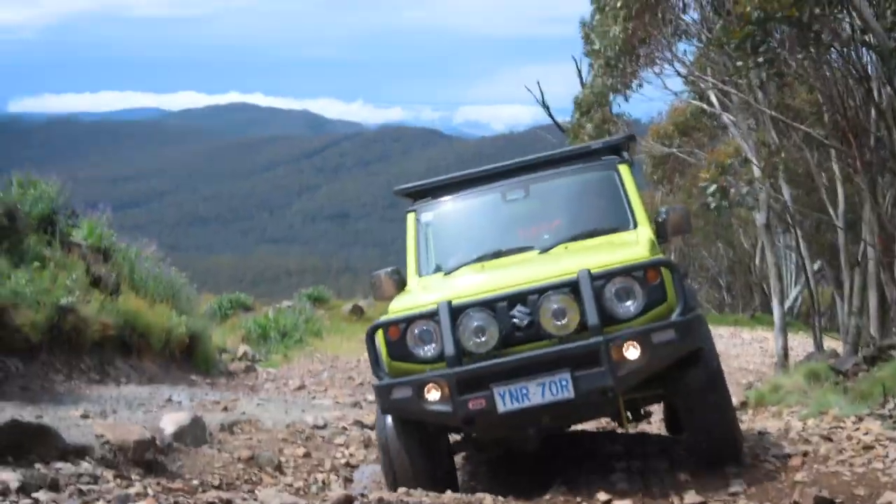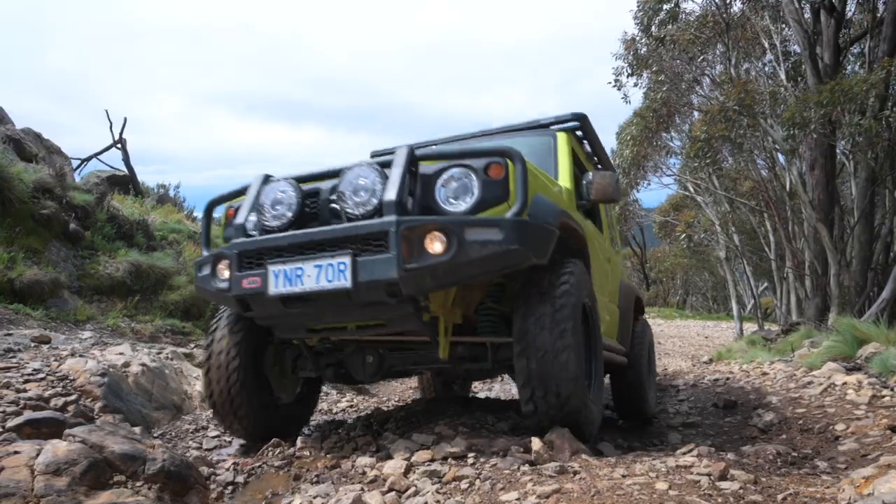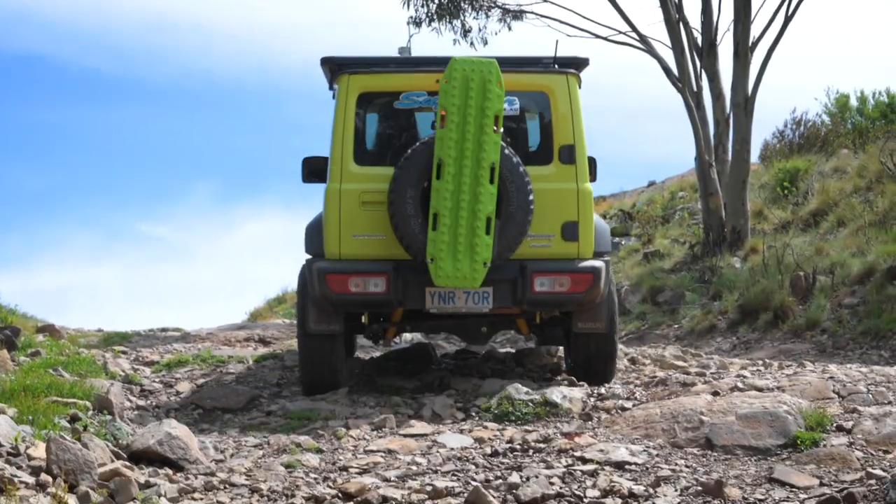I've really enjoyed wheeling this car out at the local tracks in Canberra. I've gone to places such as Mount Corey, the lower Cotta, and also a few local tracks throughout New South Wales.